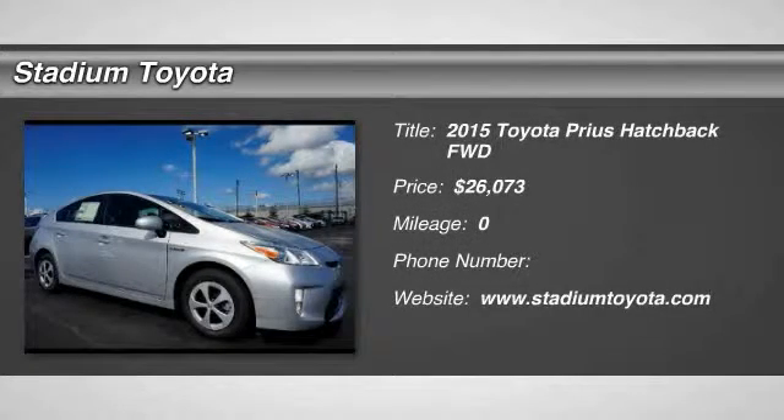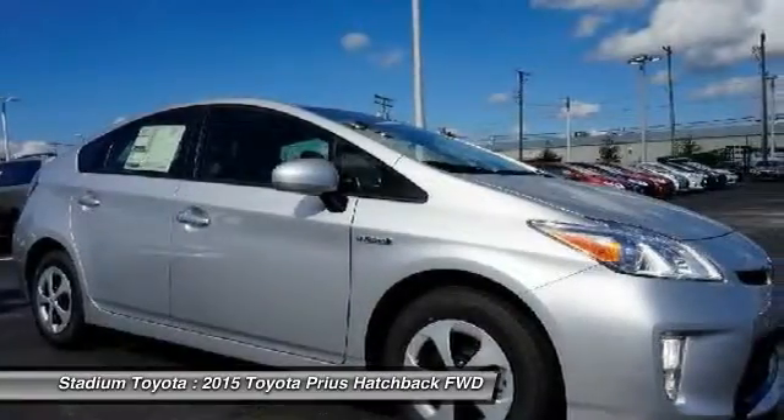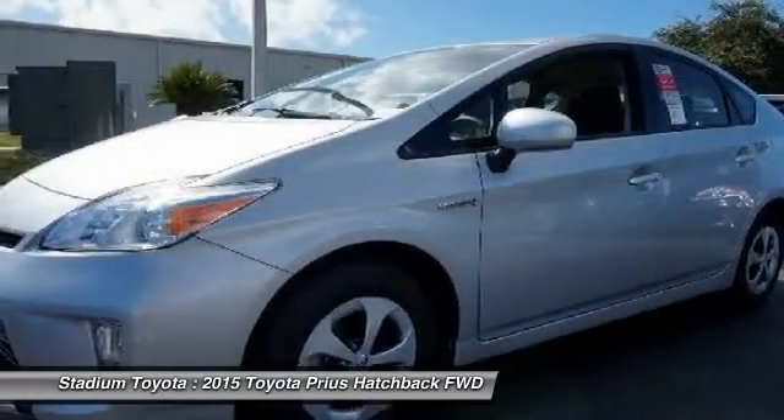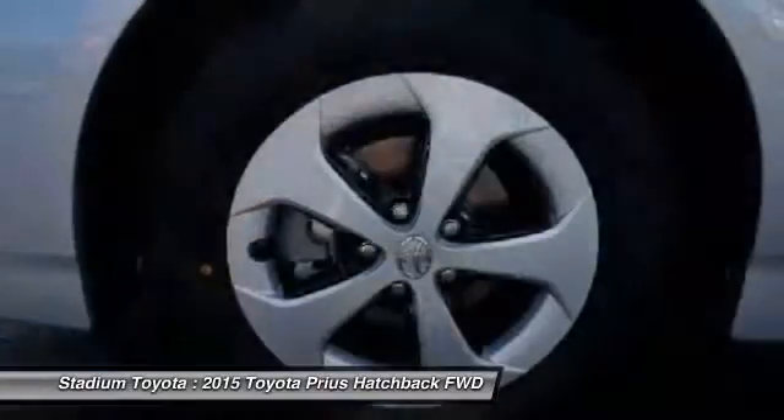The 2015 Toyota Prius. Prius offers harmony between man, nature, and machine. Using the wind, the sun, and advanced hybrid technology, Prius is a true full hybrid.